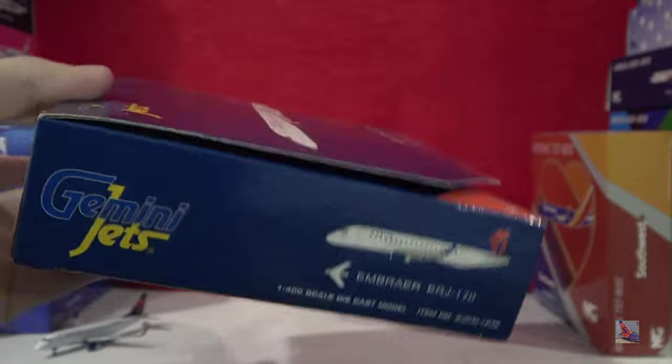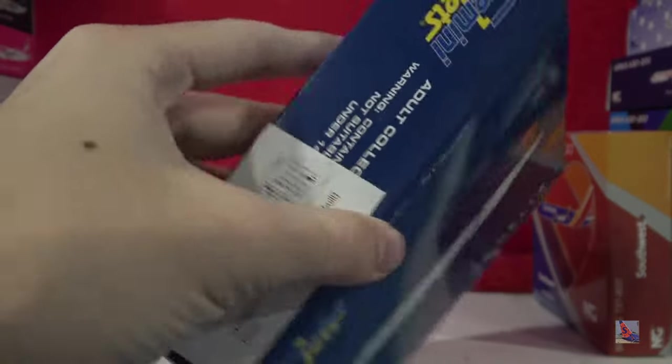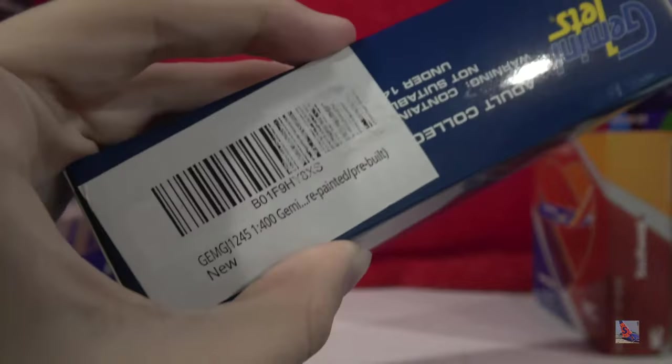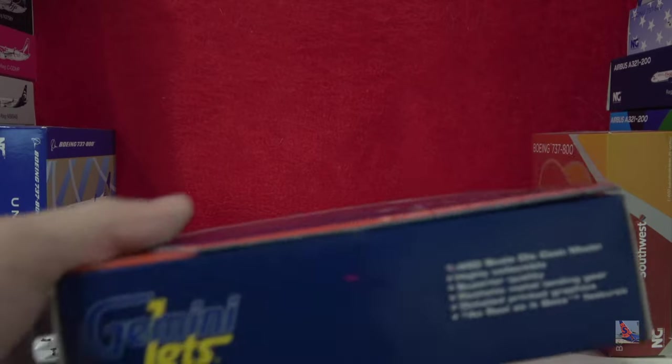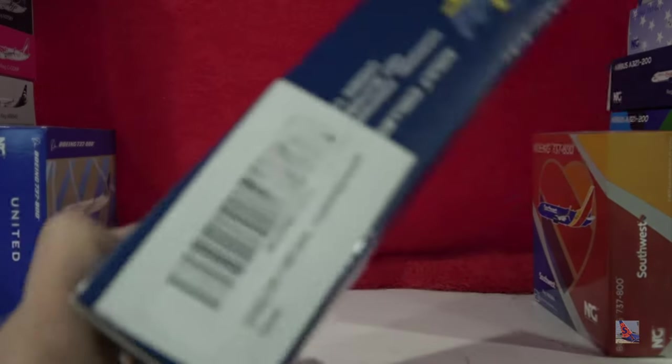There is a barcode on the top. I actually ordered this off Amazon, so the barcode has slightly worn off from the about five years it's been in my collection. The bottom and top are standard Gemini Jets stuff.